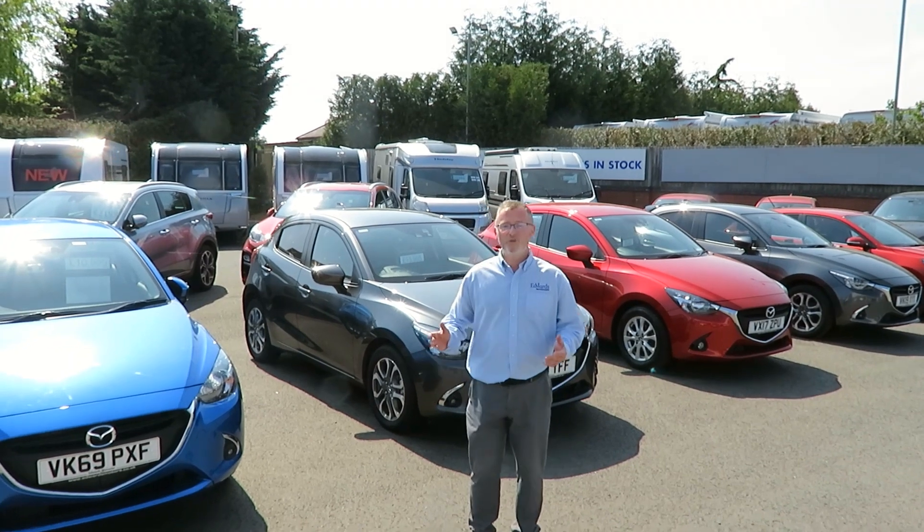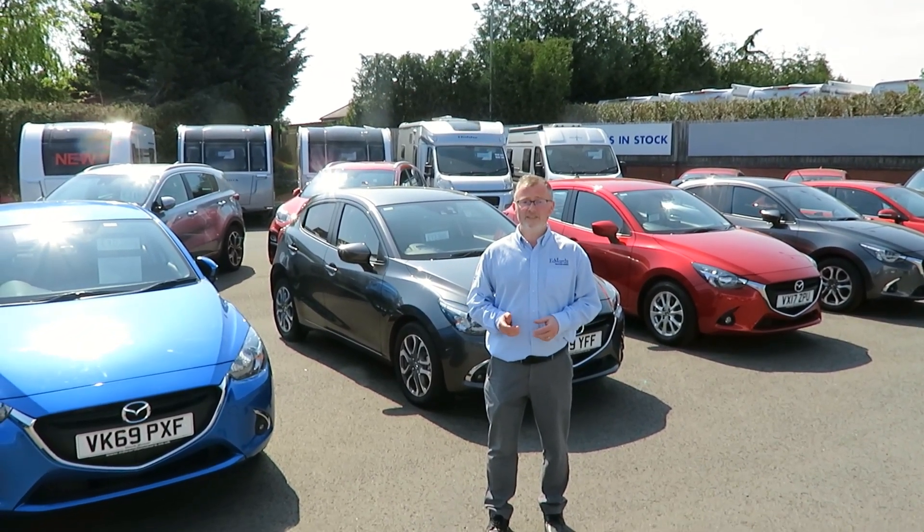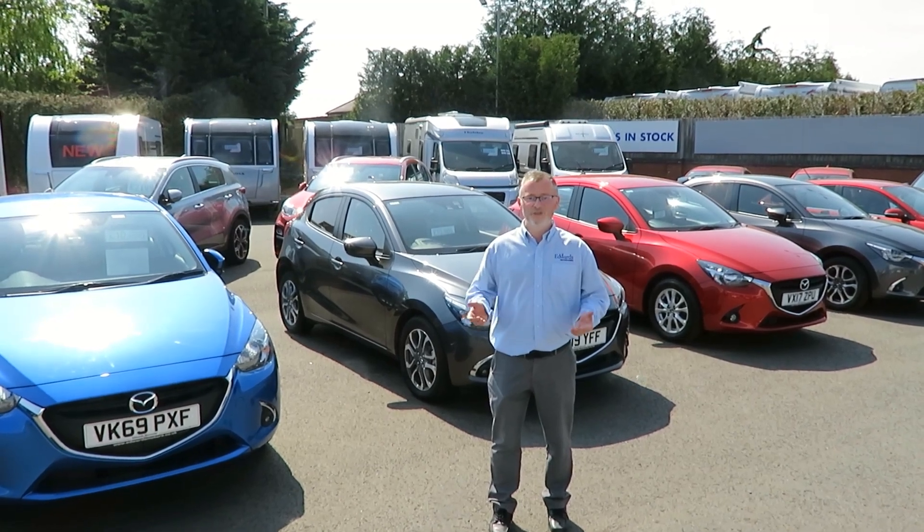So if you're looking for a new or used car, caravan, or motorhome, or if you require any service or repair work, why not come and see what we can do for you.